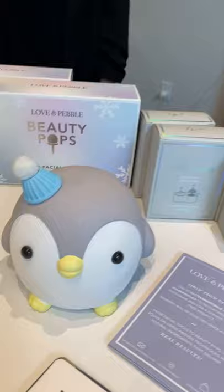We're sold out on Urban Outfitters. You can find us on Love and Pebble.